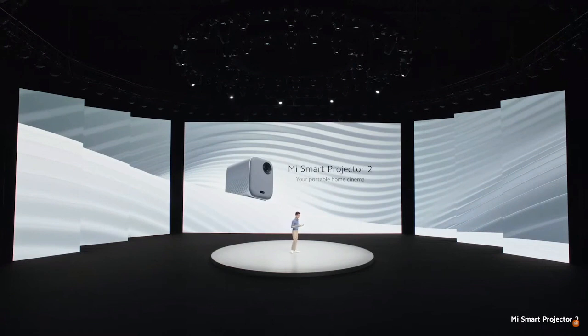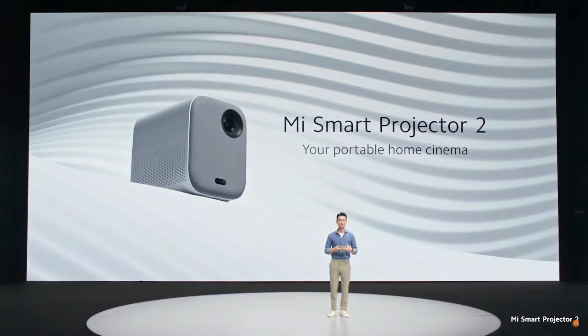Why portable, you might ask? Well, it's only 1.3 kilograms. So that means, once you finish watching your favorite shows in the living room and it's time to move over to bed, just move Projector 2 for amazing viewing anywhere at home.